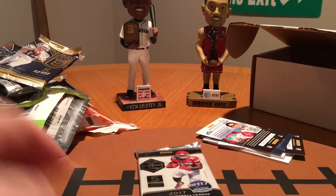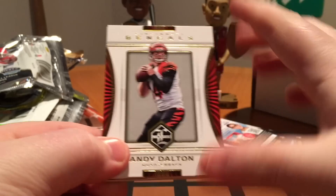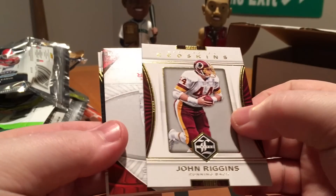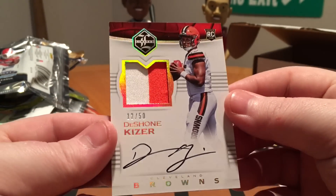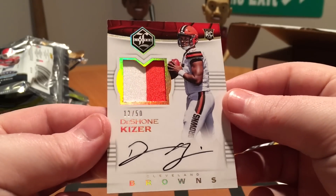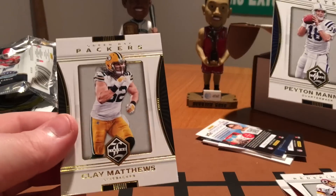I guess there was a hit, if you want to call it that. Last pack — this should have a hit in it, theoretically. Watch it be points again or something. Andy Dalton, John Riggins. What is this here? Deshaun Kizer! That is a nice card. I doubt he'll be their quarterback next year, but that is a really nice RPA. Two color, numbered to 50. That is a really sharp card. Peyton Manning and Clay Matthews.